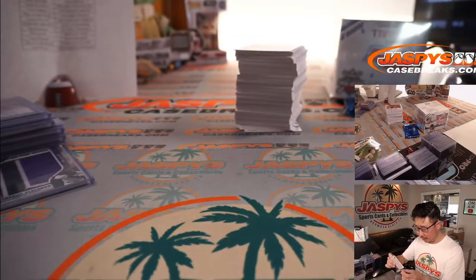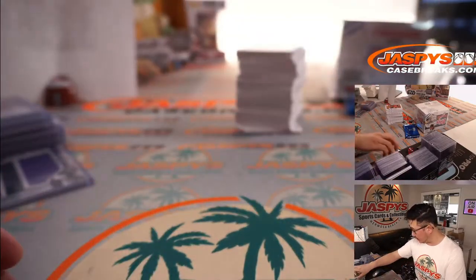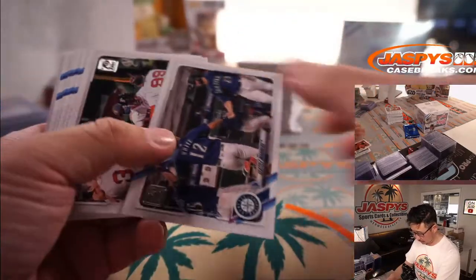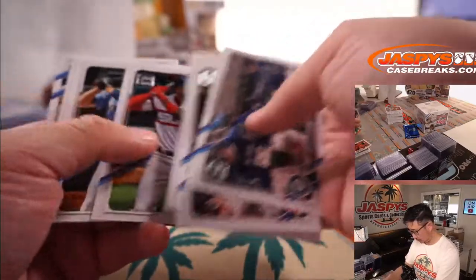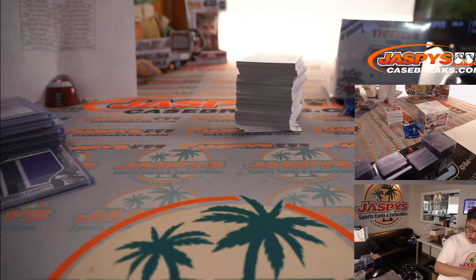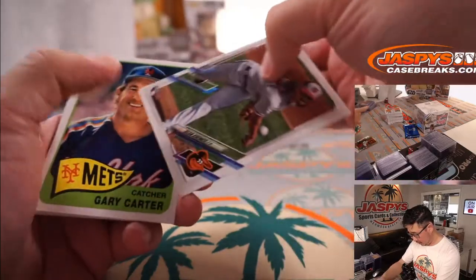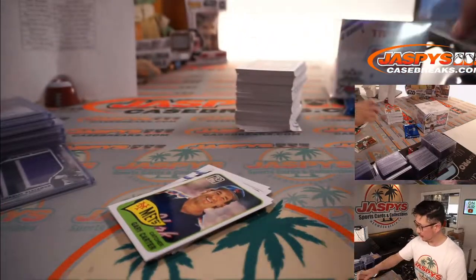Alright, there's another Cabrian Hayes. Haven't seen his auto or a nice parallel, but seen some base cards — some of those could grade out nicely. Pirates, Chad D with the Buccos. And we got a rookie — Dean Kramer right here for the O's, Corey. And we're going to have three to go.